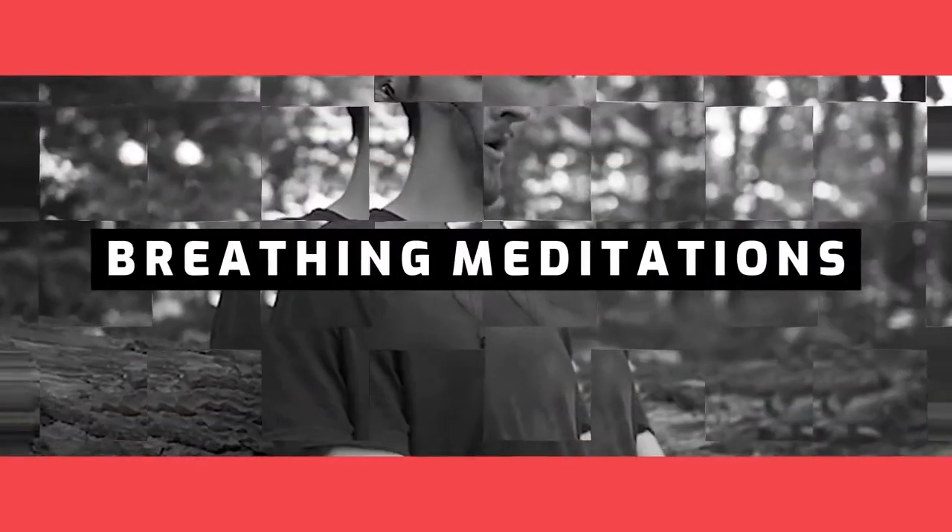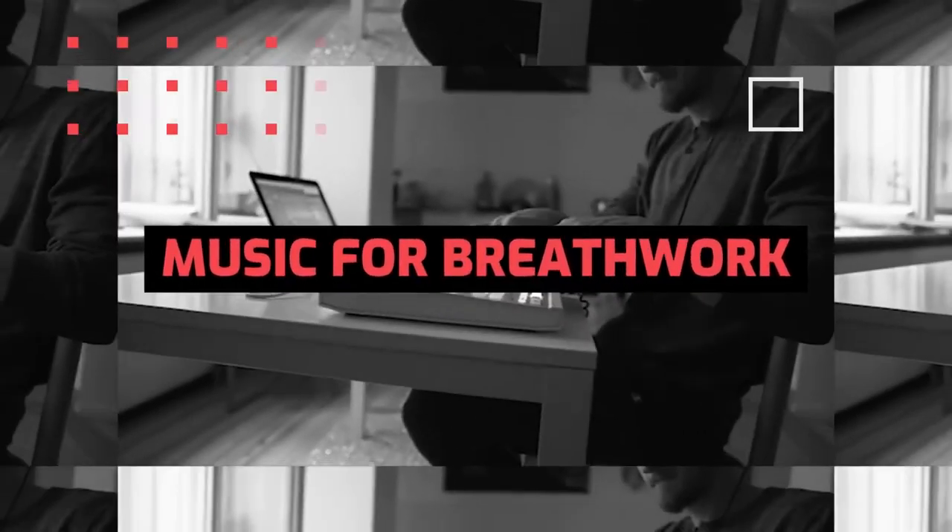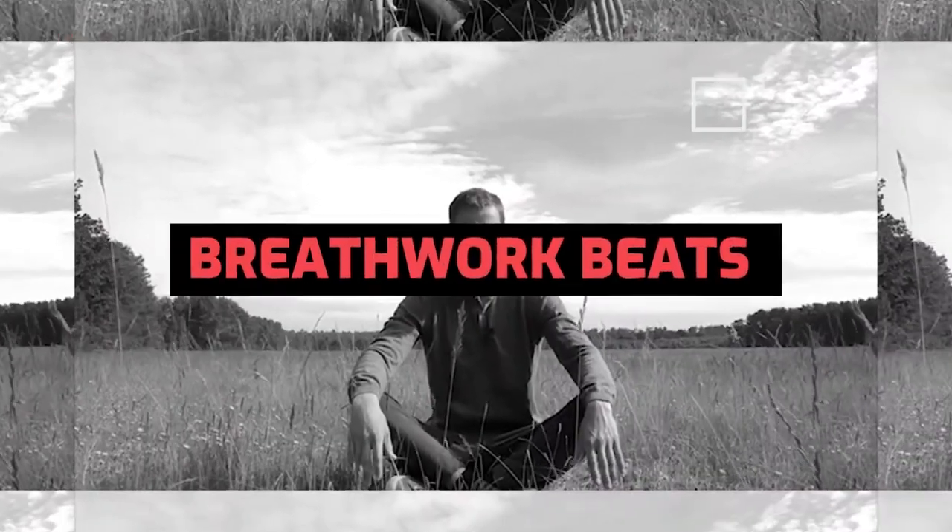In today's video I'm going to tell you about 23 different breathing techniques and breathwork modalities that are as powerful as Wim Hof method. Hi, this is Tobek with Breathwork Beats. Today I prepared for you 23 breathing techniques, breathing exercises, breathing modalities that you can use by yourself — you can explore other methods than Wim Hof method.